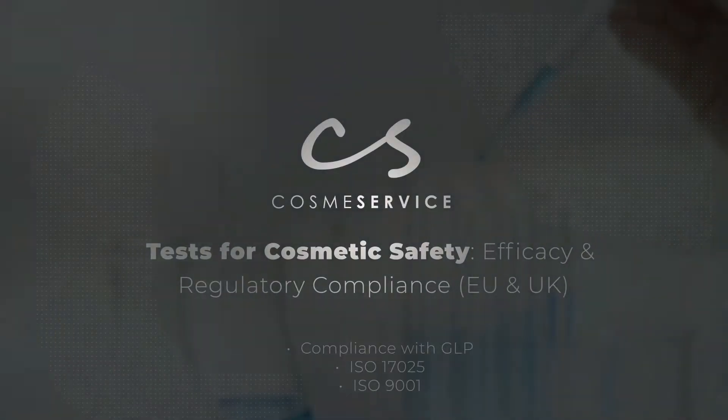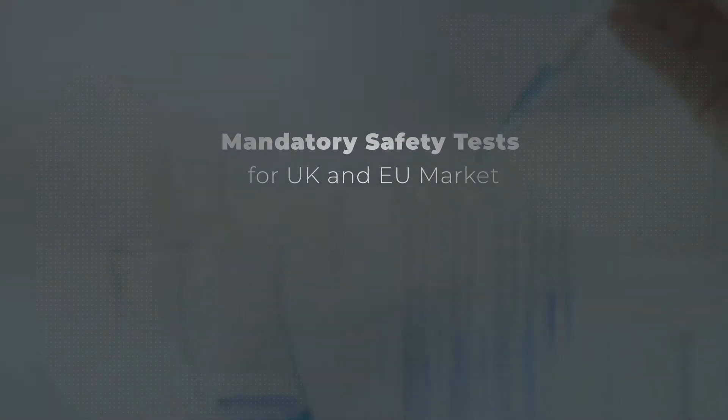Tests for cosmetic safety, efficacy and regulatory compliance. Mandatory safety tests.